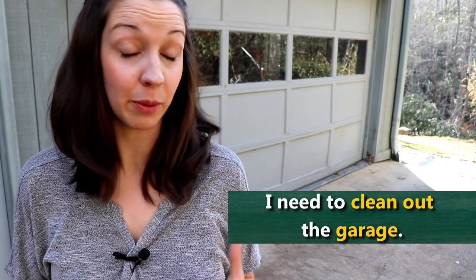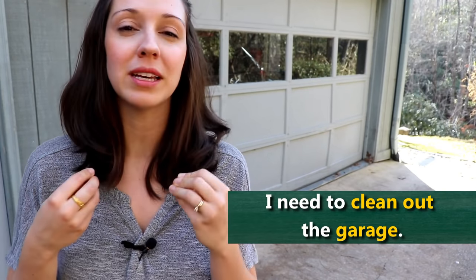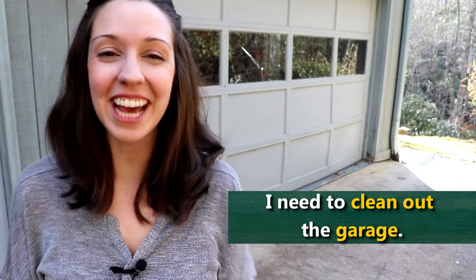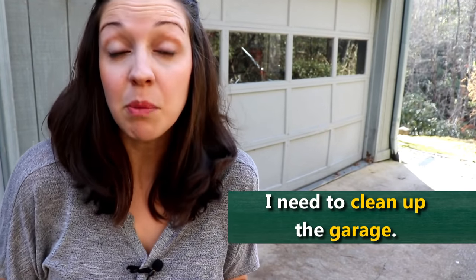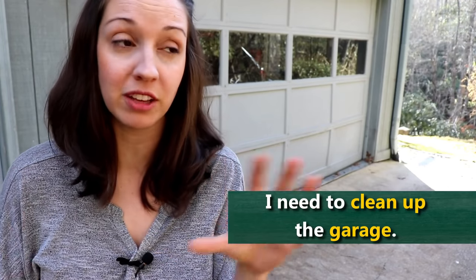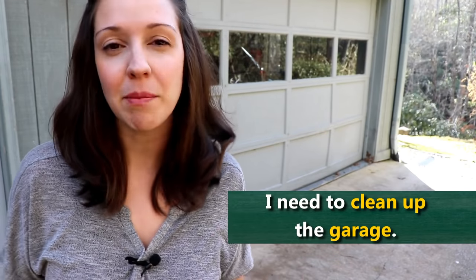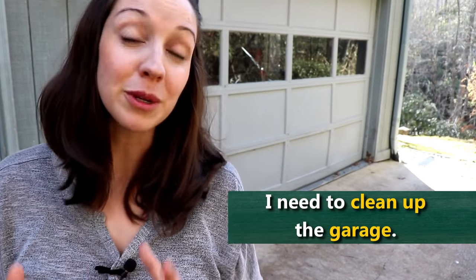If you have a garage where you put your car, at some point you'll probably need to clean out the garage. Clean out means, like we said with the fridge, take everything out and make sure that what you have in there is only essential. This is a big task, so it might only happen once every five years or once every ten years. You might also just want to clean up the garage — go inside and make sure that things are in the boxes they should be in. A lot of people use a garage for storage. Of course you put your car there, but they might have some boxes of Christmas supplies or things they don't use that often.